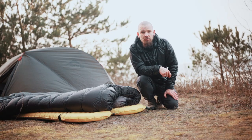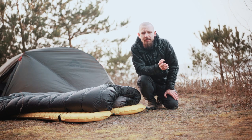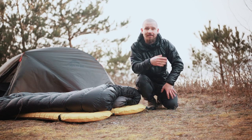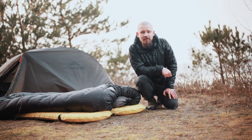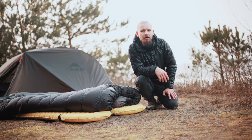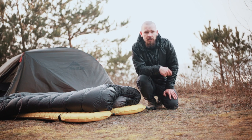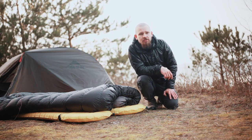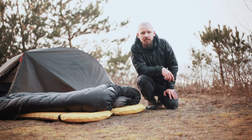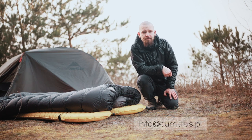That was our short wrap-up of how to use the comforter. As you can see, it is very easy, and once you have your shock cord pre-cut and prepared, it is very fast and intuitive. I recommend you prepare and test everything at home before heading out into the field. If you have any further questions about comforters or any other Cumulus products, do not hesitate to contact us via info@cumulus.pl.